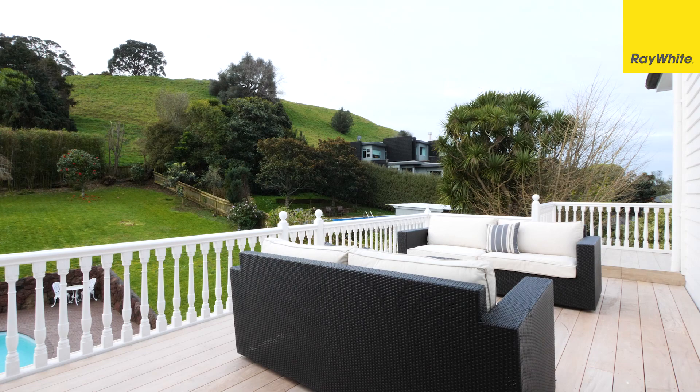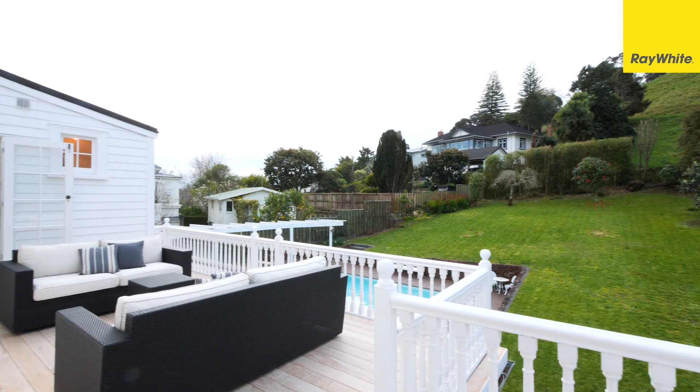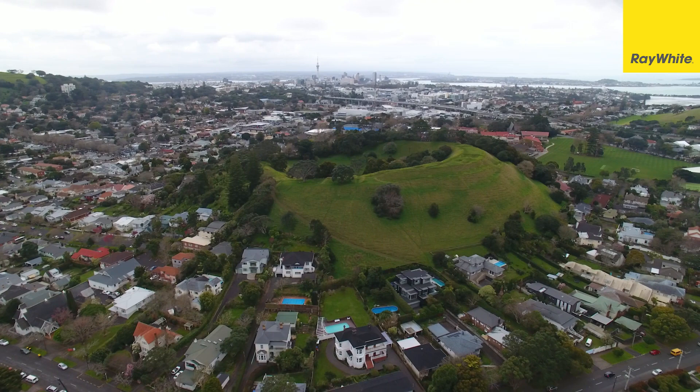A large decking area upstairs and wrap-around verandas on both levels give you plenty of outdoor living space. Rarely on offer is such a quality home and land package of this size which backs onto a park. Extend yourself to own this and you will never look back as you watch your asset and happy family grow.